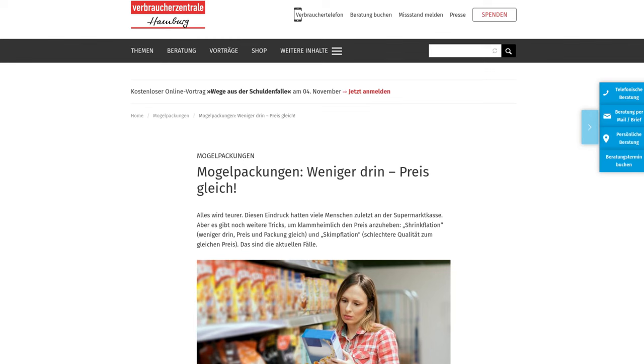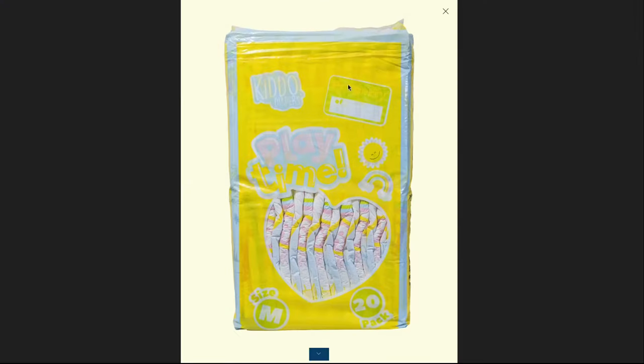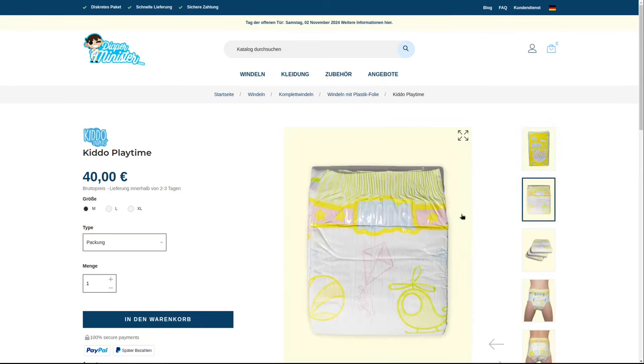There is a general trend to increase prices as covertly as possible by using smaller packs, even outside the ABDL scene. I therefore think it's fair and good for us as an ABDL community that Kiddo is doing the opposite instead. With the large pack of 20, the individual diaper only costs 2 euros. This is a very interesting price when you consider what is on offer.